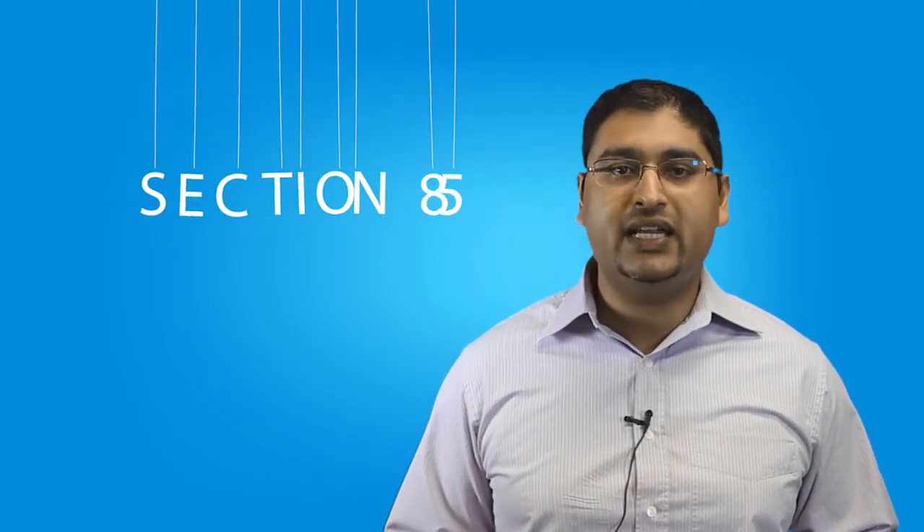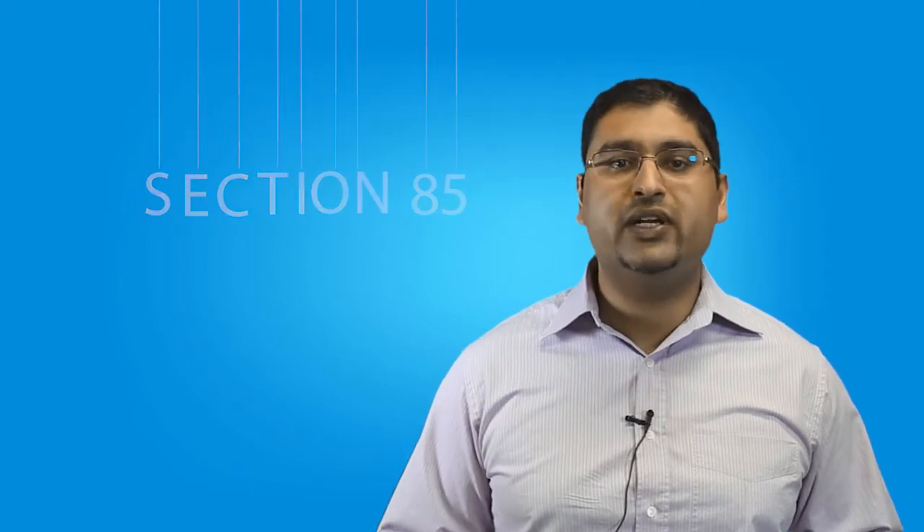When it's time to turn your business into a corporation, make sure you use the Section 85 rollover for transferring your business assets to your new corporation. If you don't, you will end up paying a lot in taxes that could have been avoided.